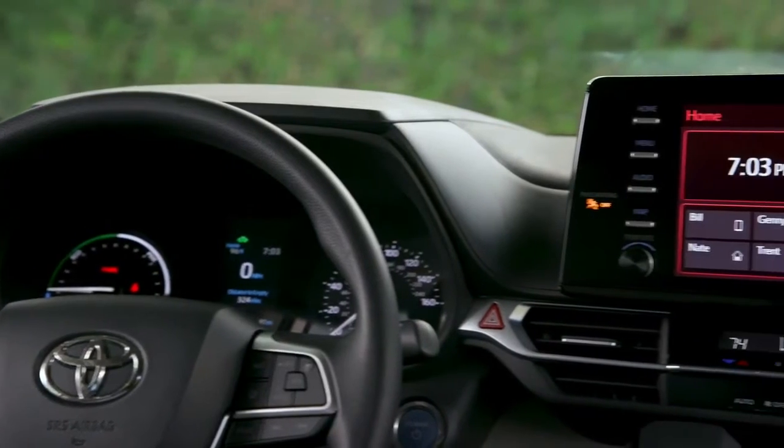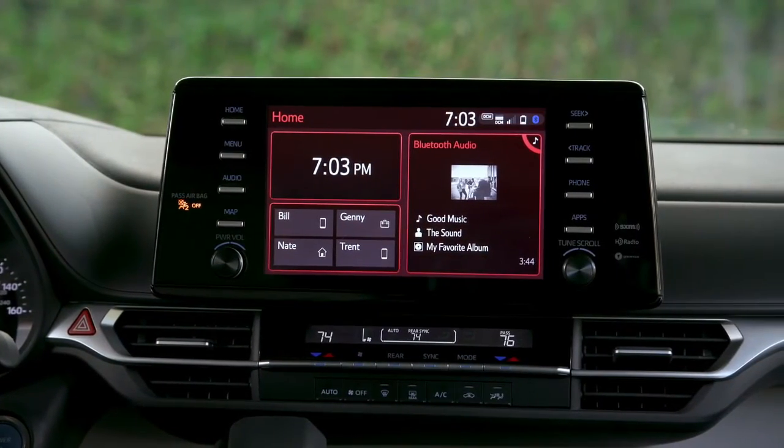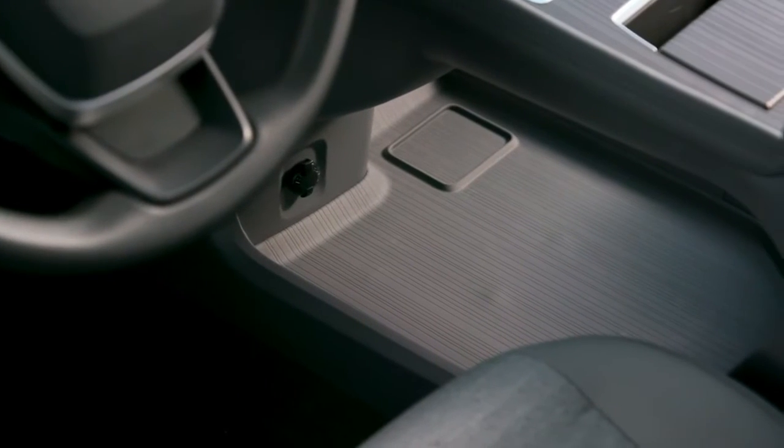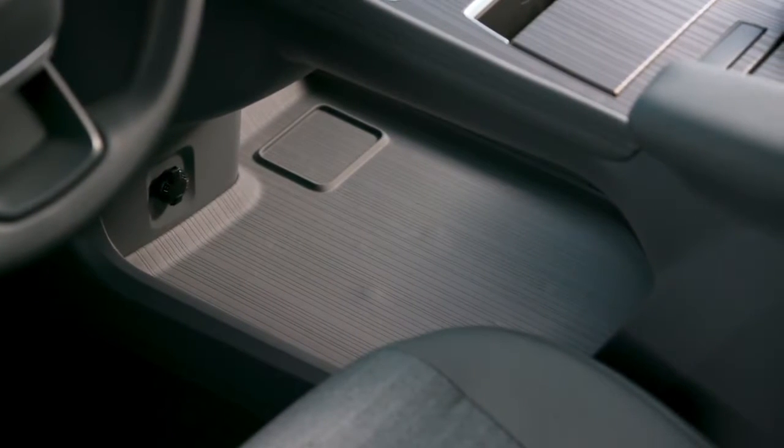That's enough to pull a well-equipped compact travel trailer, or simply carry your bikes for that weekend getaway. The Sienna LE and some XLE models come equipped in eight-seat configurations with a stowable middle seat.